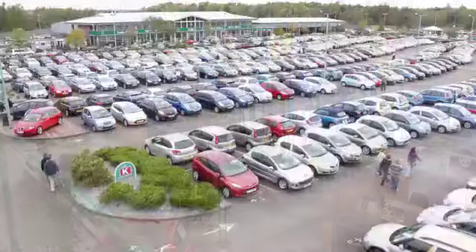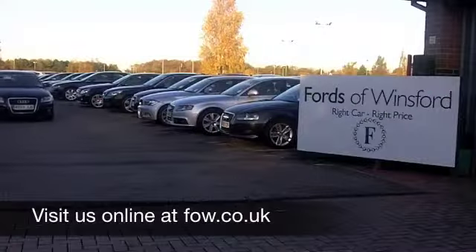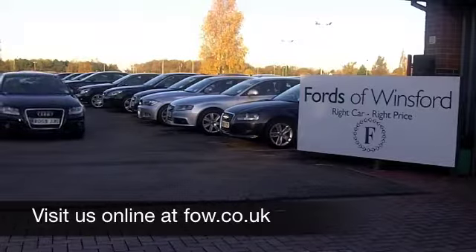Do you fancy a test drive? No problem at all, you can ring and reserve with no obligation. It's waiting for you at Fords of Winsford.